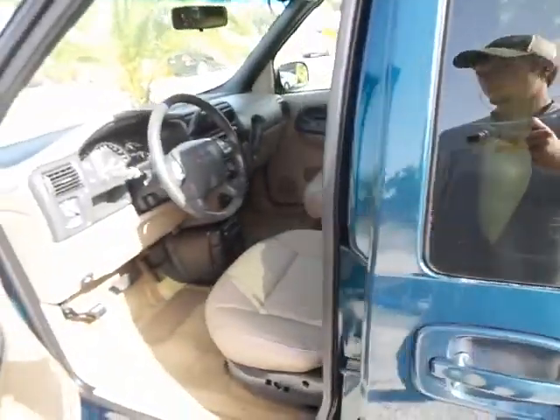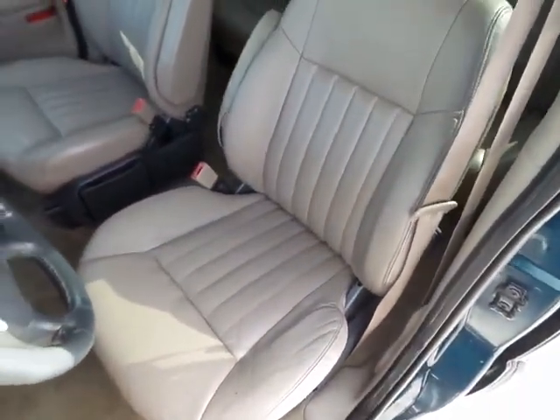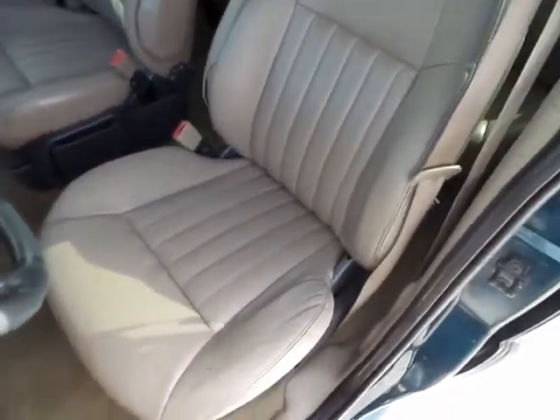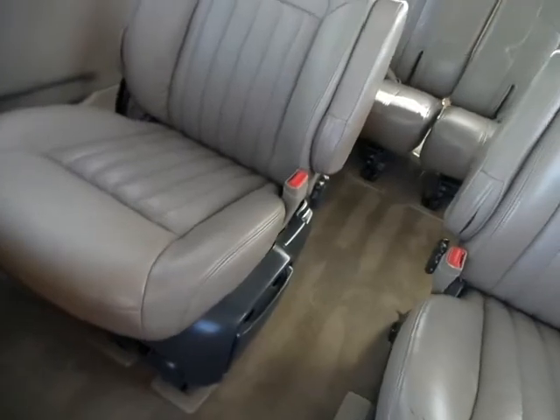Moving on now to the interior — clean as can be. The leather seats look almost untouched, no wear and tear, nothing. The carpet is very clean as well — no stains, no nothing.